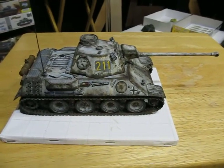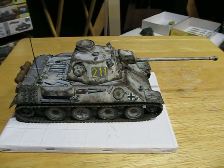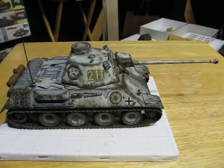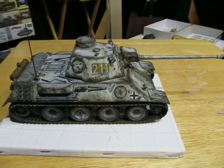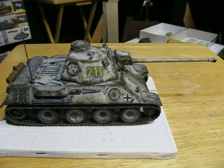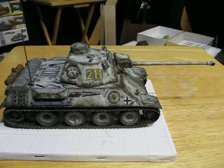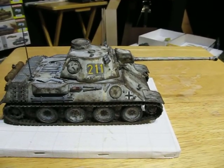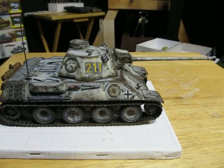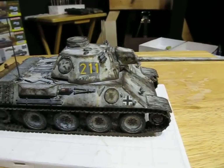Hey guys, this is kind of a — well, it's about a 99% reveal, there's just a little touching up to do on this. But this is the VK 3002 M — yeah anyway, it's a model by Amusing Hobby, and they make an excellent kit.